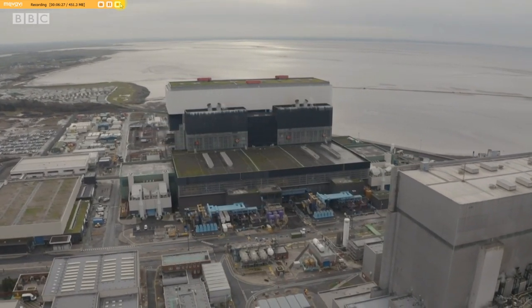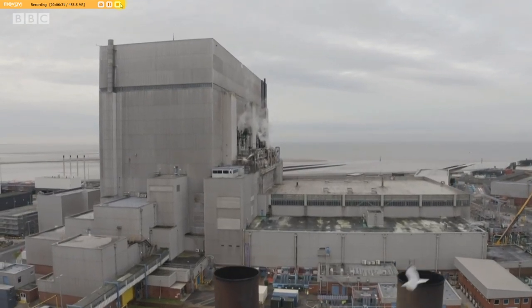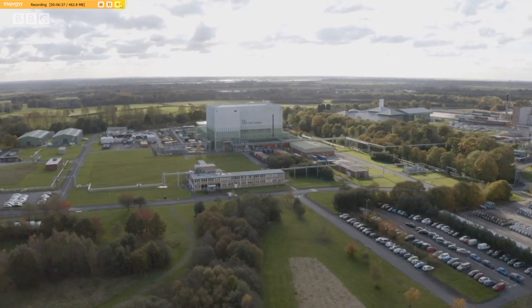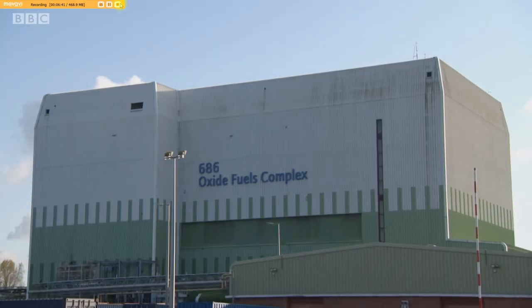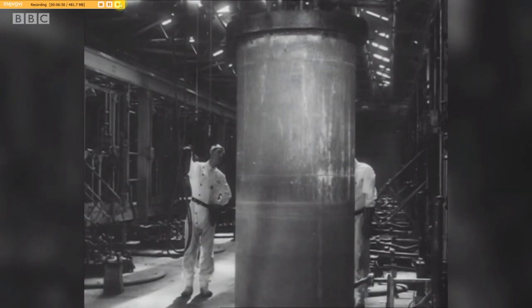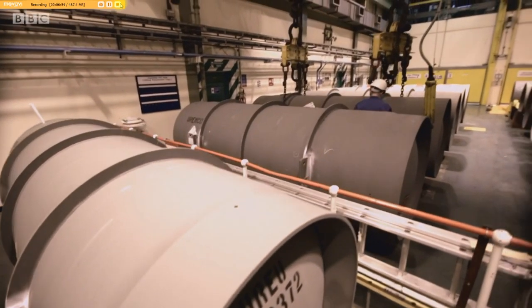Heysham isn't the only major nuclear facility in the northwest of England. Just over 30 miles away, on the outskirts of Preston, is the Springfields nuclear fuel site. They've been working with radioactive material here since the 1940s. It was once a government facility, now it's owned by the global nuclear company Westinghouse. This is where Heysham's nuclear fuel is made.